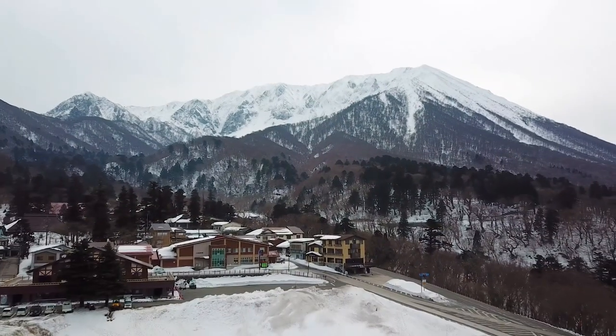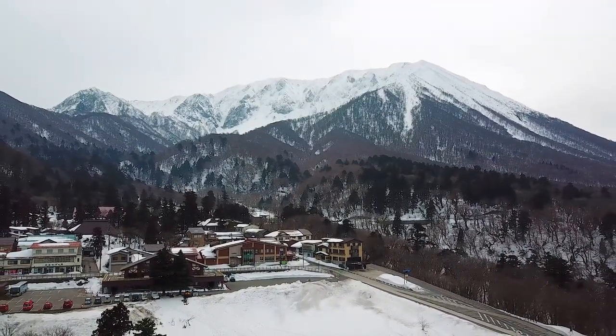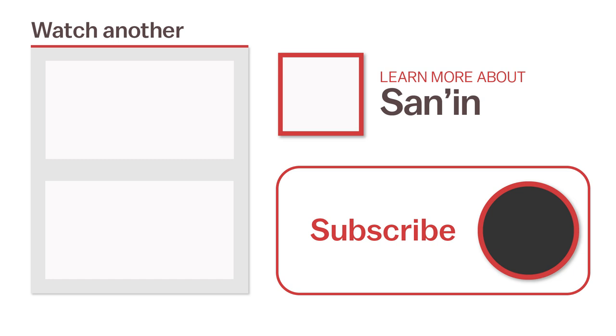And that concludes our exploration of the Sanin region. Thanks for joining me. I hope this video has been enjoyable and perhaps even inspires some ideas should you decide to plan a trip in the area. For more information about the Sanin region or to watch another video, click the links on the screen now or head over to japanguide.com, your comprehensive, up-to-date travel guide, first-hand from Japan. Thanks for watching. Be sure to subscribe and click the notification bell for more videos about Japan. Happy travels.